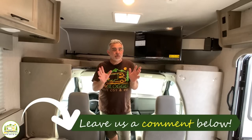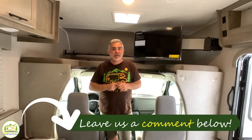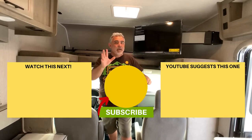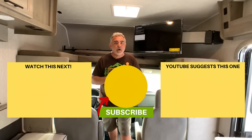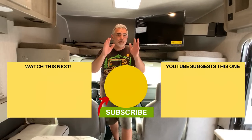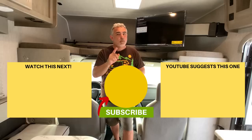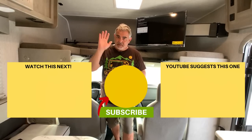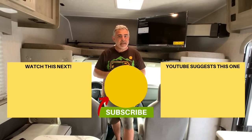Let us know which of these Class C RVs is your favorite in the comments below. We hope you've enjoyed checking them out. If you'd like to see more of our videos, click one of the boxes below, and remember to subscribe to the RV Blogger YouTube channel and hit the notification bell so you'll be notified every week when we release a new video. For Mike and Susan, thanks for watching and we'll see you next time.